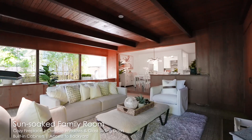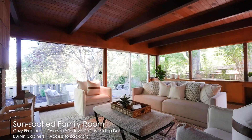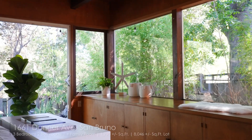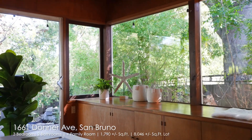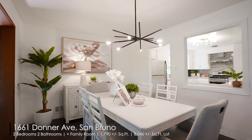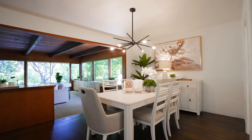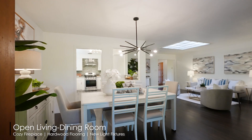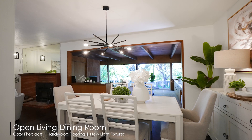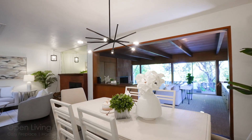This home has been tastefully updated with modern finishes. As you walk through a lovely front yard, you are welcomed by the living space decorated with a cozy fireplace and beautiful hardwood floors. The open floor plan connects the living room to the kitchen and dining area.